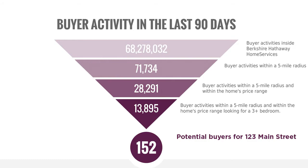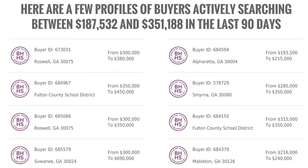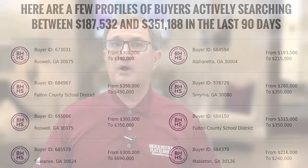This includes buyer traffic from many of our syndication websites including Zillow, Realtor.com, Homes.com, the Berkshire Hathaway Home Services National Franchise website, plus many other local websites. We also show specific buyers searching where we already have their contact information within the context of our overall CRM and websites.